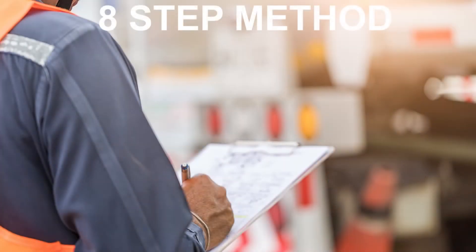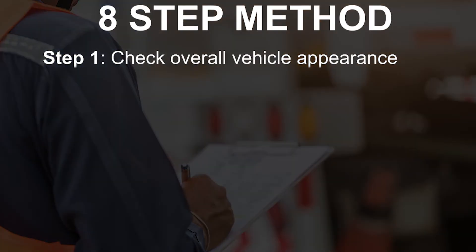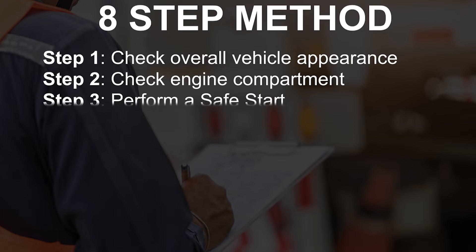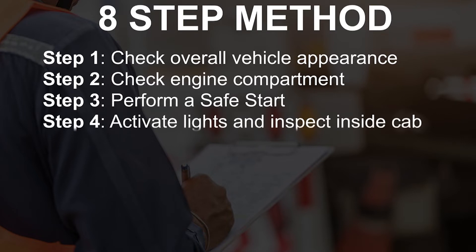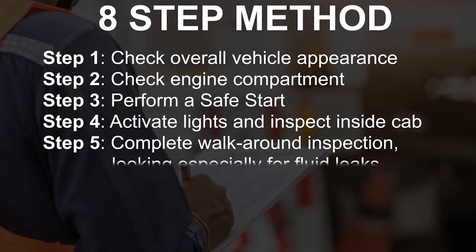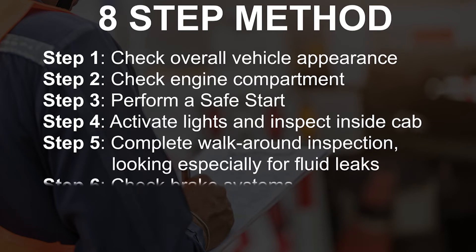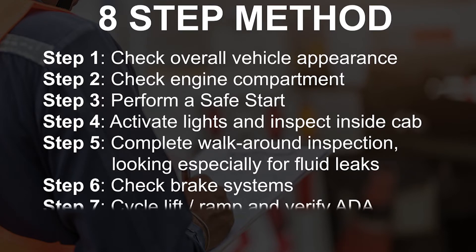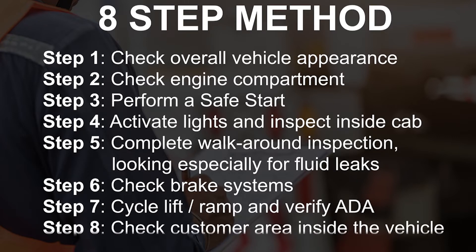All of these items will be checked in an eight-step method. Step one: check overall vehicle appearance. Step two: check engine compartment, if contract applicable, while engine is off. Step three: perform a safe start. Step four: activate lights and inspect inside cab. Step five: complete walk-around inspection, looking especially for fluid leaks. Step six: check brake systems. Step seven: cycle lift/ramp and verify ADA. Step eight: check customer area inside the vehicle.